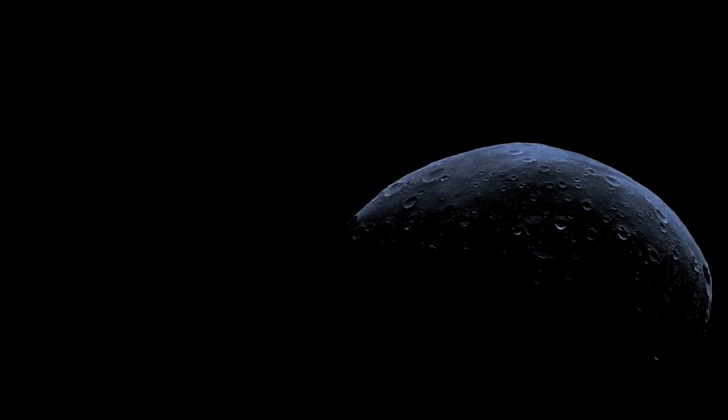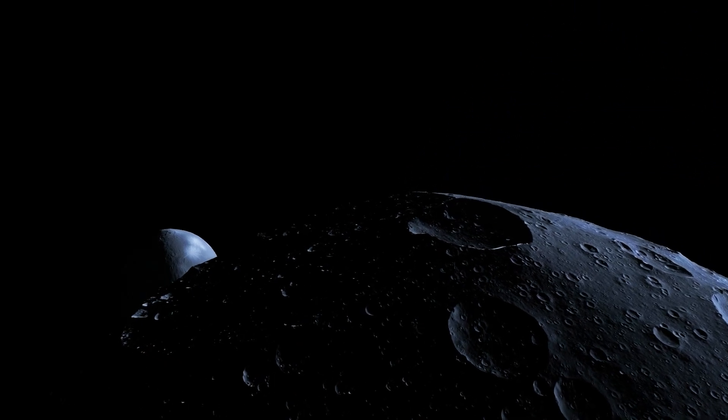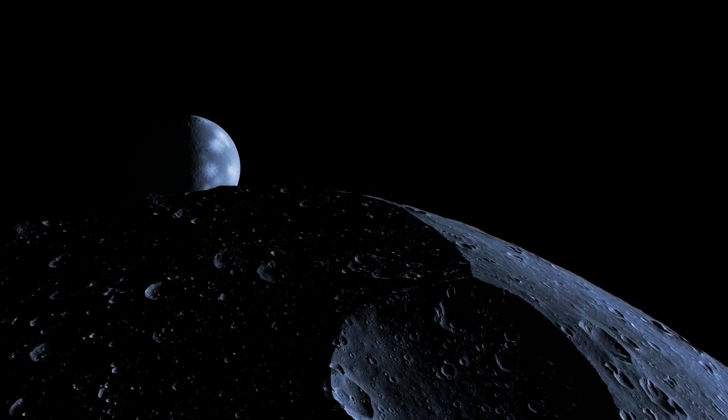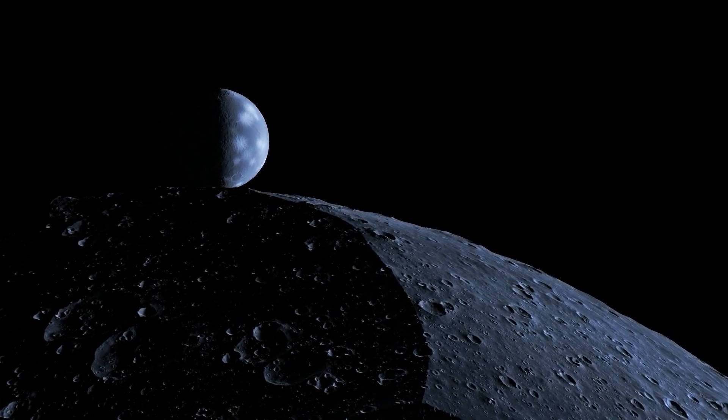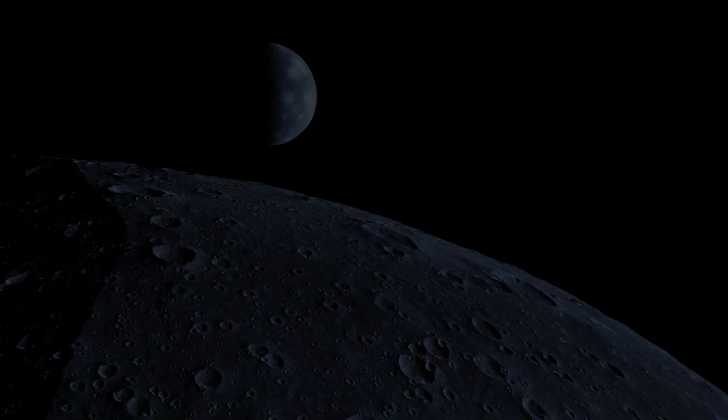The lumpy asteroid is barely massive enough to have a rounded shape. The rendezvous is a success. However, the probe has more important things on its mind. During a scan of this system, one of the moons of a nearby gas giant is warm enough to have liquid water.